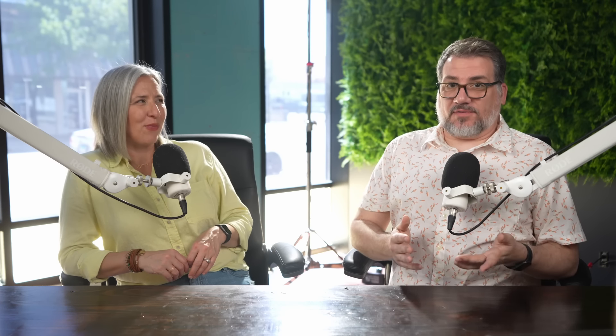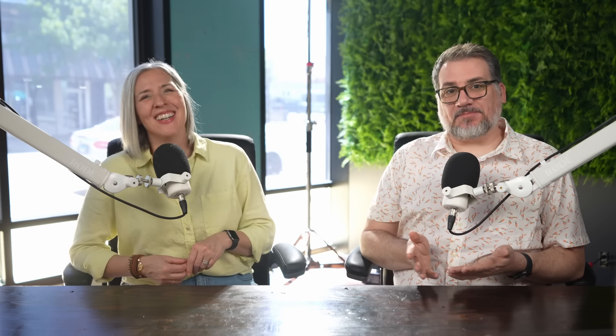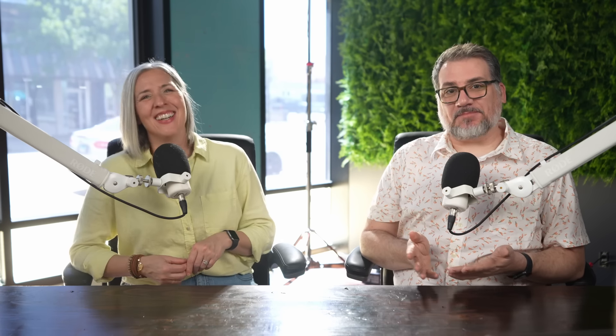The screen tent has two doors and comes with a wheeled bag. It isn't going to be as quick to set up or as durable as other pop-up screen shelters on the market, like Clam and Gazelle. It's also not going to handle the wind as well, but it's about $100 cheaper than the comparable sizes.